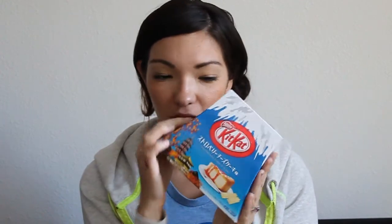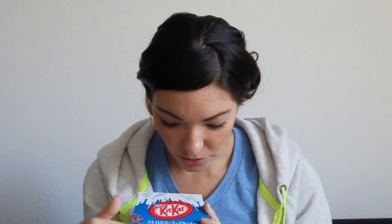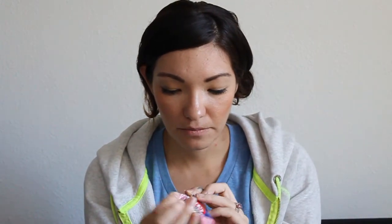I also bought this strawberry cheesecake Kit Kat, and it has Mount Fuji and little designs on it. These are really good — they look like this. They're supposed to be strawberry cheesecake and it smells cheesy.